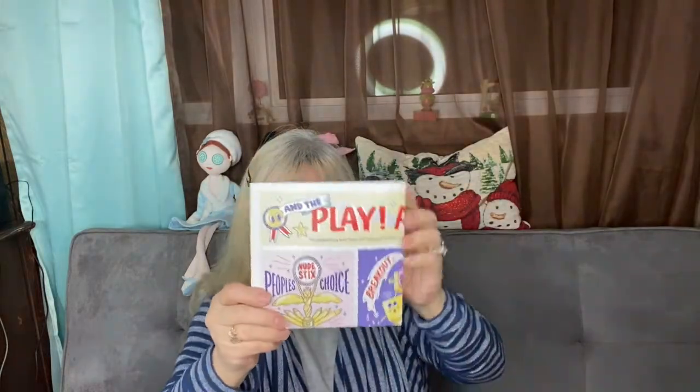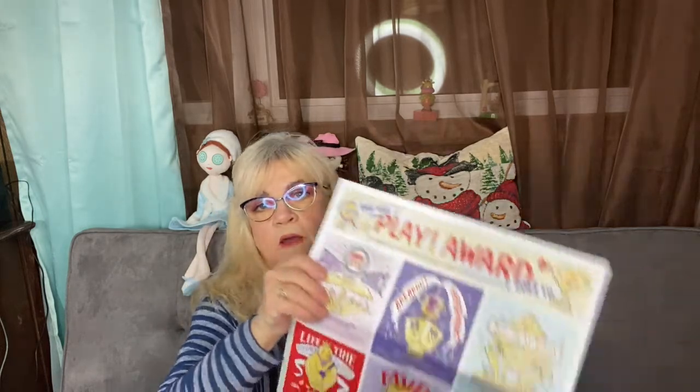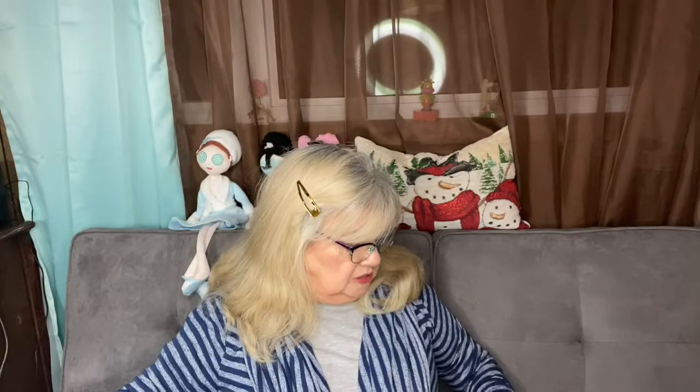It's all samples, but I like this subscription because it gives me a chance to try higher-end luxury brands. Here is the inside of the box — they always give you a brochure and they always have a theme like most boxes, and it says 'and the Play Award goes to.' I do like that.